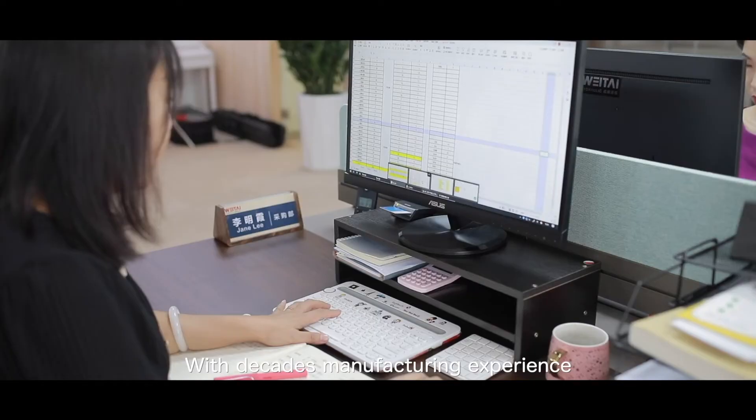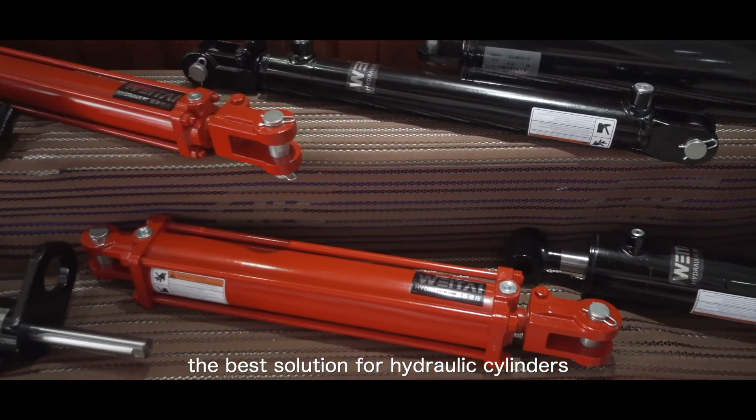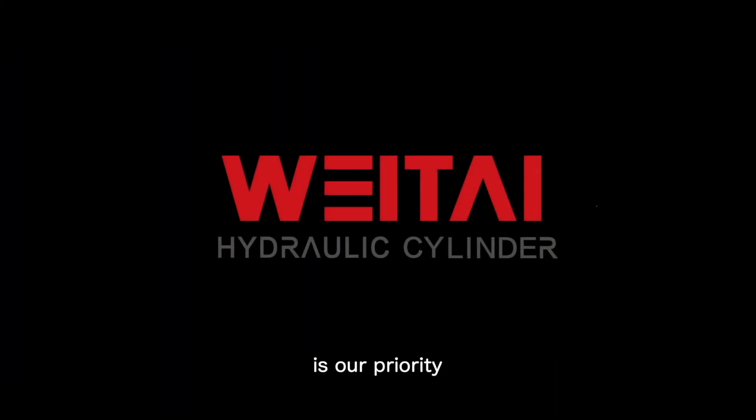With decades of manufacturing experience, Weita will offer you the best solution for hydraulic cylinders. Long-term mutually beneficial cooperation with you is our priority.